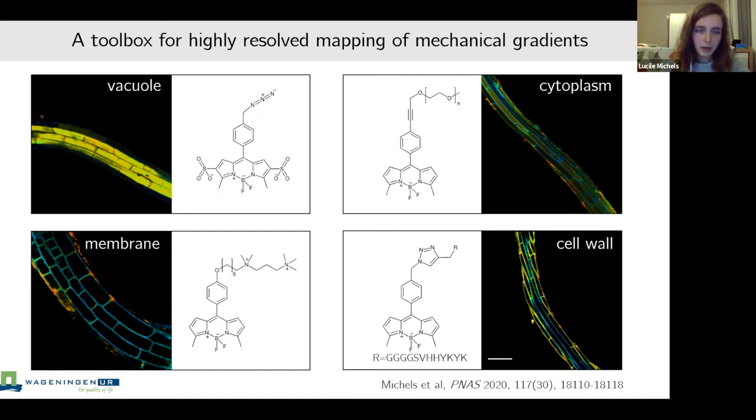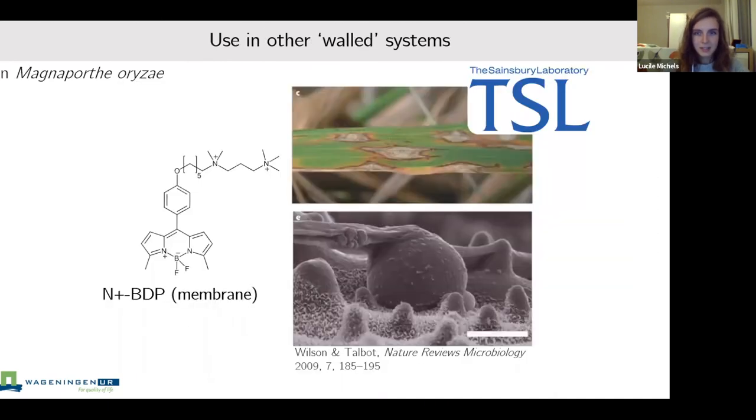It's important to keep in mind what micro viscosity means for a given cellular compartment and what external parameters can affect the apparent micro viscosity. Since our PNAS publication, some groups have contacted us to try these probes in their own systems and now we have several more going on successfully.